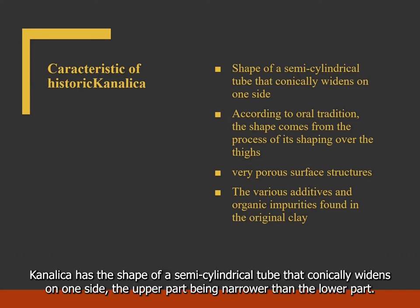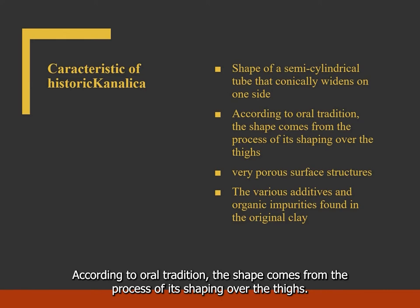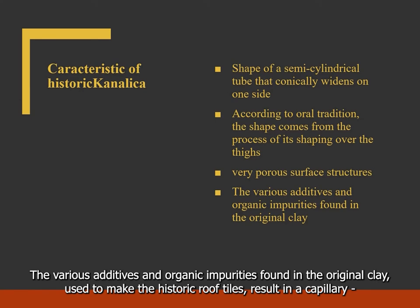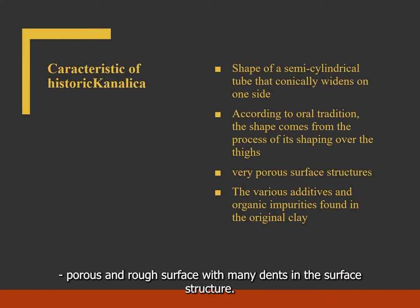Canalica has the shape of a semi-cylindrical tube that conically widens on one side, the upper part being narrower than the lower. According to oral tradition, the shape comes from the process of shaping over ties. Historic roof tiles indicate very porous surface structures. The various additives and organic impurities found in original clay used to make historic roof tiles result in a capillary porous and rough surface with many indentations in the surface structure.